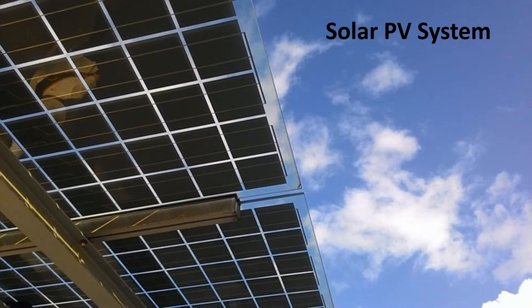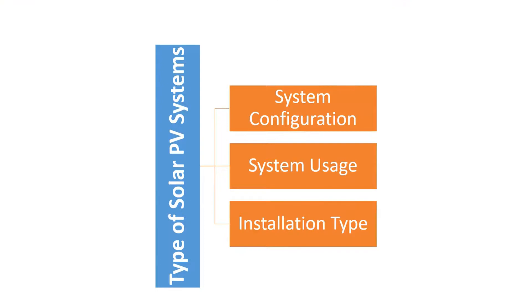PV systems can be very simple, consisting of just a PV module and a load, as in the direct powering of a water pump motor which only needs to operate when the sun shines. However, when a whole house needs to be powered, the system must be operational day and night. It may also have to feed both AC and DC loads, reserve power, and may even include a backup generator. Solar PV systems can be categorized into three major segments: one, based on system configuration; two, based on system usage; and three, based on installation type.